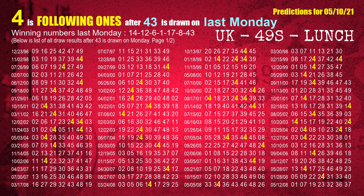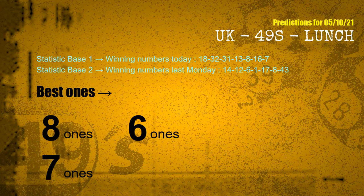The booster winning number last Monday is 43. The most frequently following units digit is 4 when 43 is the winning number on last Monday. According to the statistics above, with winning numbers today — 18, 32, 31, 13, 08, 16, 07 — and winning numbers last Monday — 14, 12, 06, 01, 17, 08, 43 — the frequent following ones are eight ones, six ones, and seven ones.